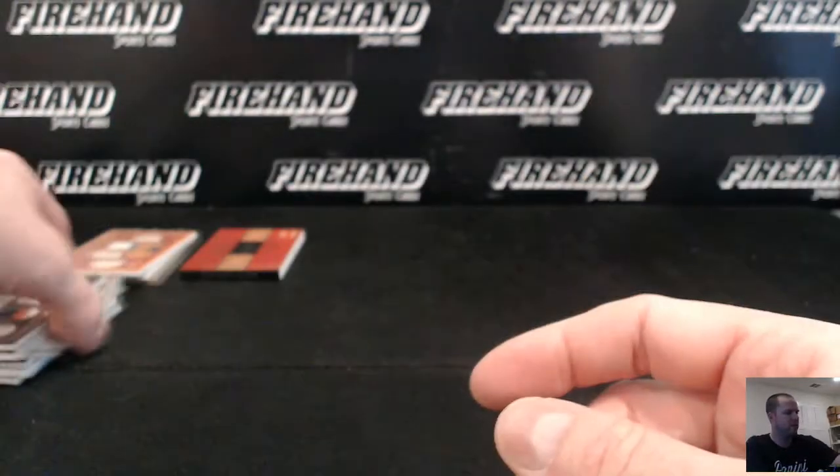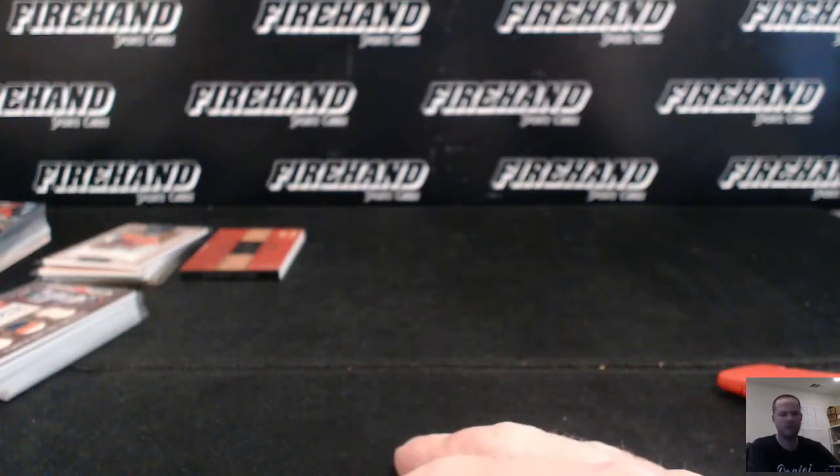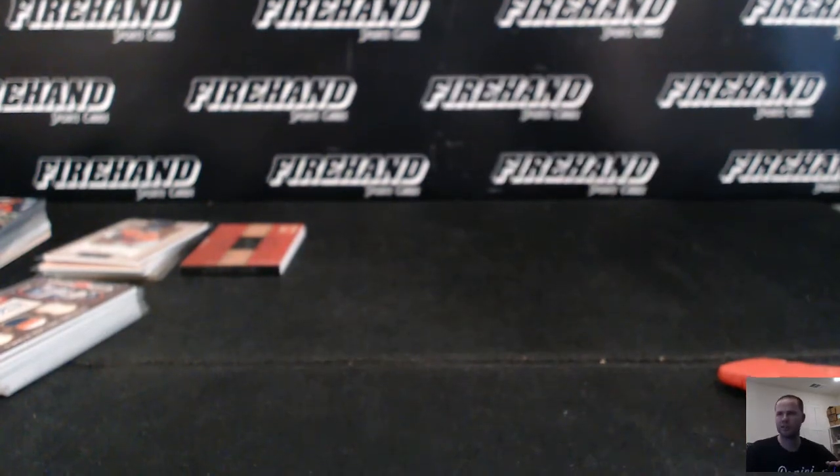That is it for the break, guys. Thanks again everybody for joining, thanks for watching. Congrats again to P.Izzo808 for getting in Transcendent — we'll run another small one of these probably tomorrow. Until next time, peace.